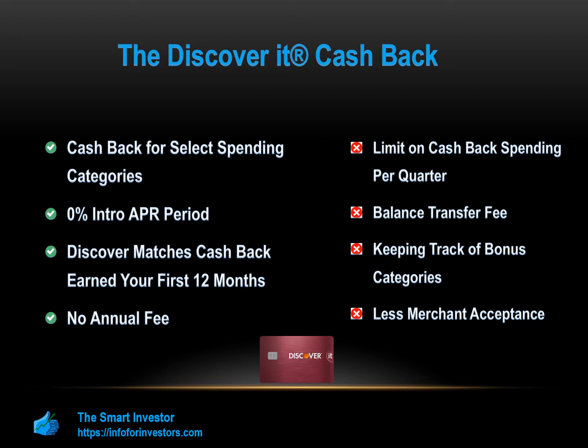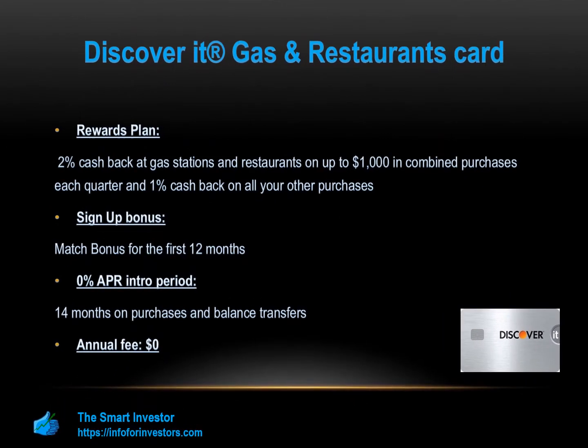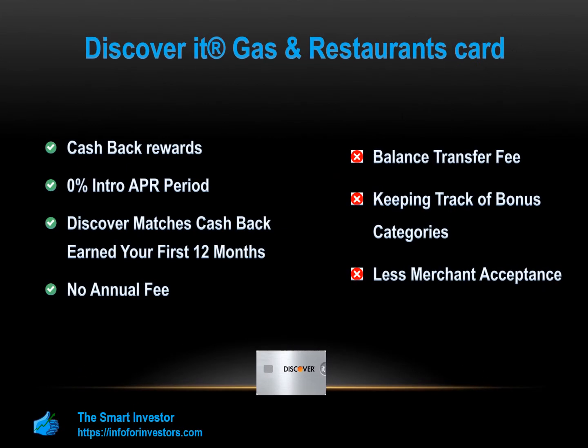The Discover It Gas and Restaurants card is a decent cash back card for low spenders. The card offers higher cash back for gas and restaurants, but the quarterly cap is not very high, so high spenders won't get as much. Card holders earn two percent cash back at gas stations and restaurants on up to $1,000 in combined purchases each quarter and one percent on all other purchases. New applicants also enjoy a sign-up bonus and a generous zero percent intro APR.